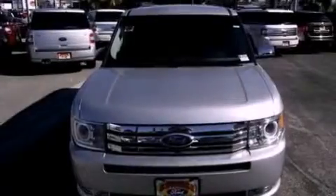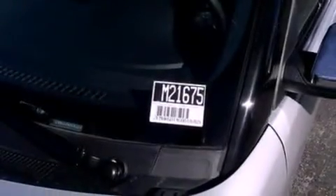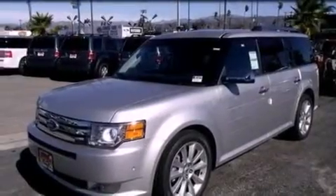Also included are an anti-lock braking system, side curtain airbags, memory settings for the seat's positions so you can recall your favorite alignment with the push of one button, heater vents for rear seat passengers, and steering wheel paddle shifters.